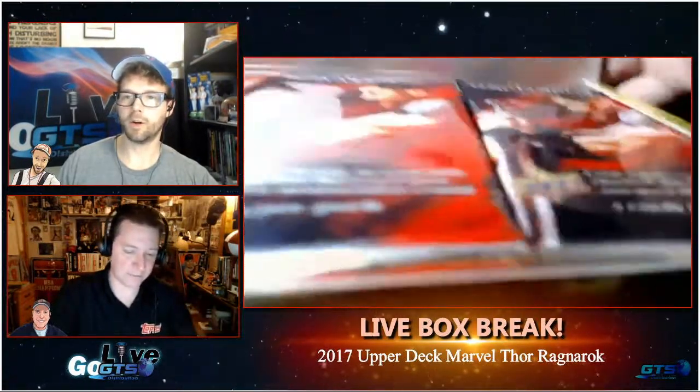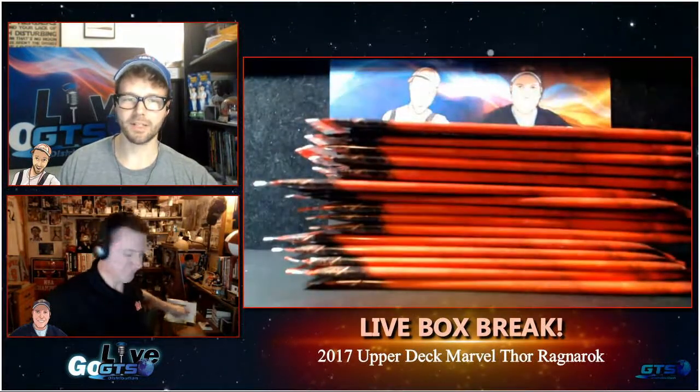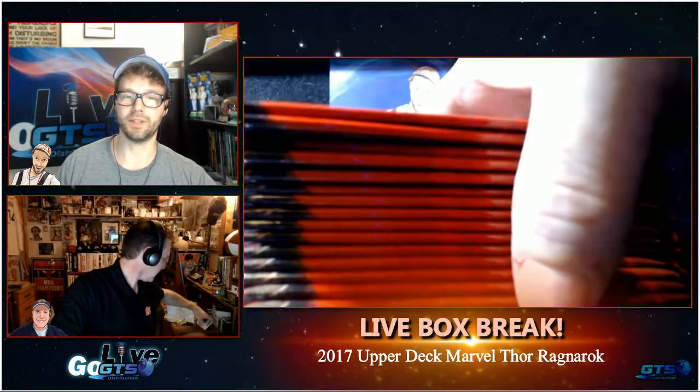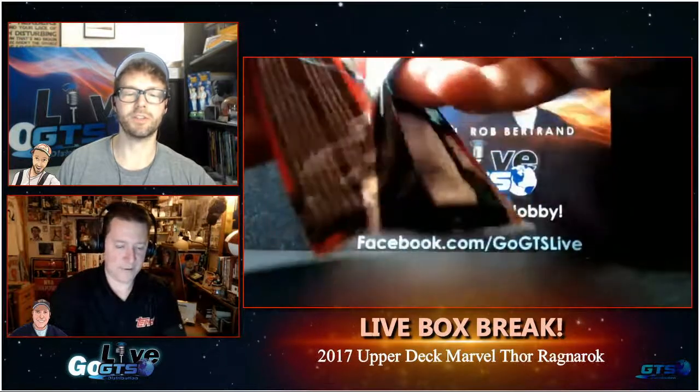It will be hard to top that last one because it was so much fun. It was fun to be able to give away multiple hits — it just kept coming. That said, we may not have that same luck, but all it takes is one as well. There are also dual actor autographs, as well as the Grandmaster's Prized Possessions actor autos with strands of chain embedded in the card — so we could get something really cool.